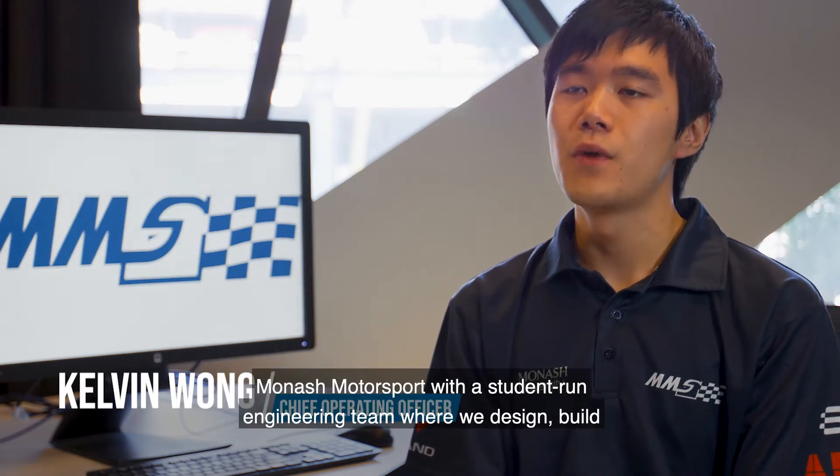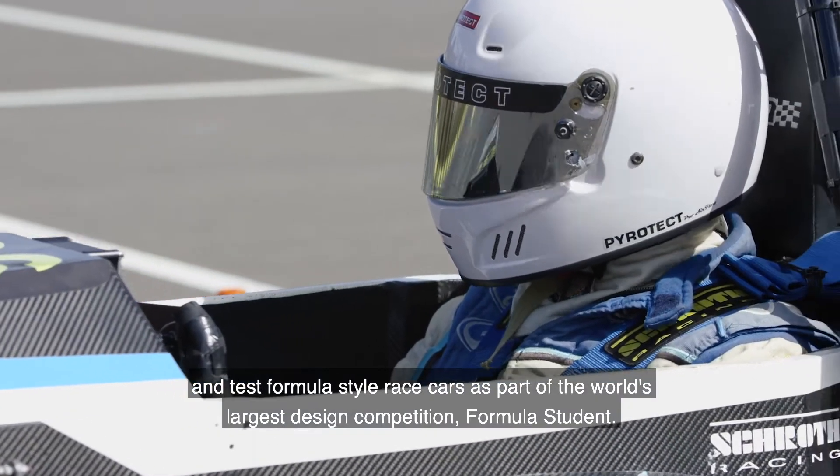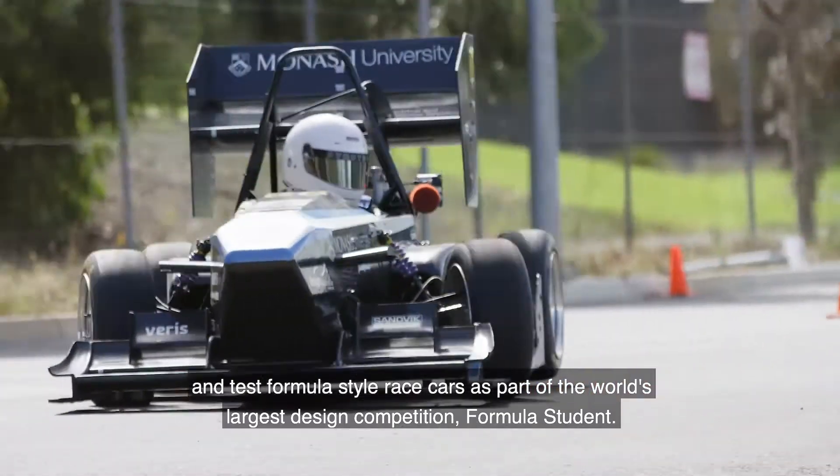Monash Motorsport is a student-run engineering team where we design, build and test Formula-style race cars as part of the world's largest design competition, Formula Student.